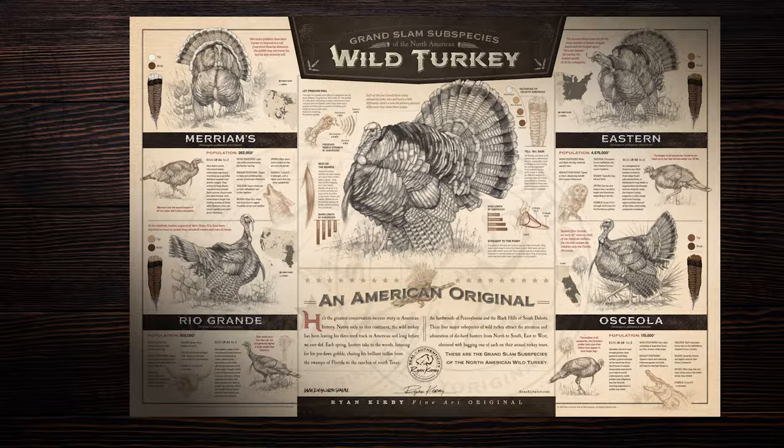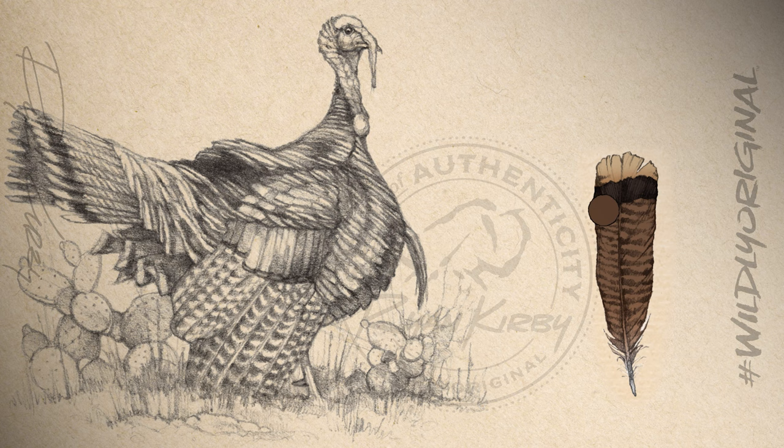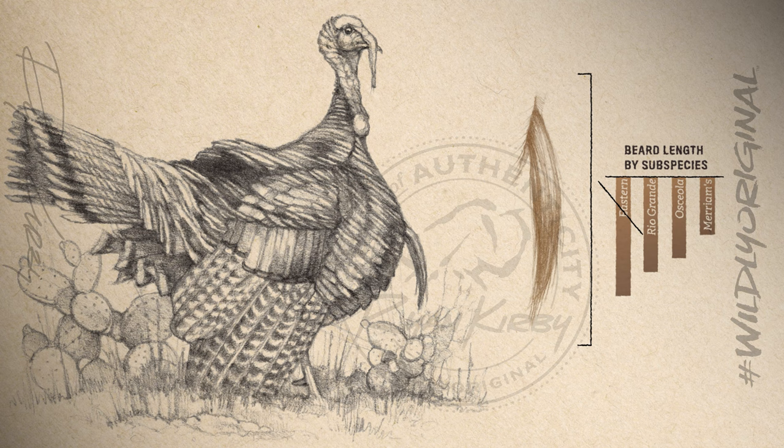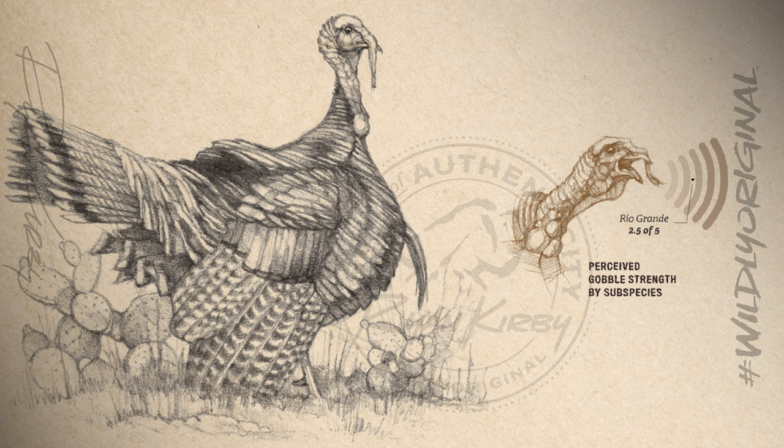The Osceola is the smallest of all subspecies, with an average weight of 16 to 20 pounds. The Rio Grande inhabits the arid, open terrain of Texas, Oklahoma, and Kansas. Rio Grandes have an average weight of 18 to 22 pounds. Their tail fan contains copper-colored tips on the tail feathers and yellow, buff-tipped covert feathers. Their beard length is generally average, just under that of an Eastern. Their spurs are moderate in length, with rounded tips worn down by the arid climates and rocky terrain they inhabit. They have a mid-range gobble, with just a 2.5 out of 5 in strength.